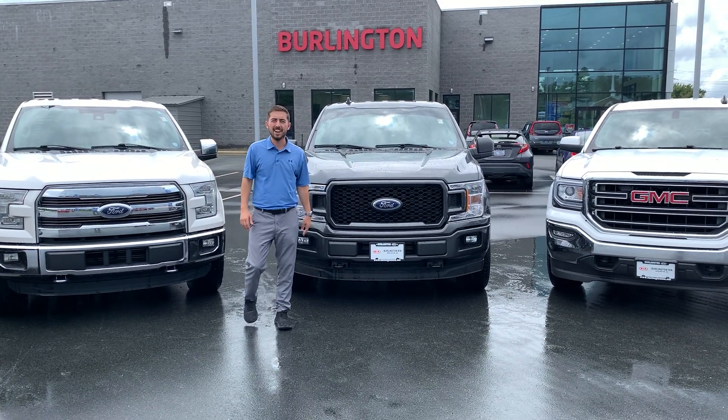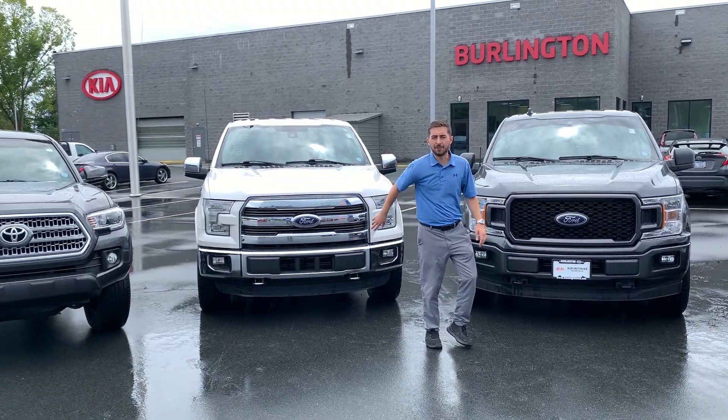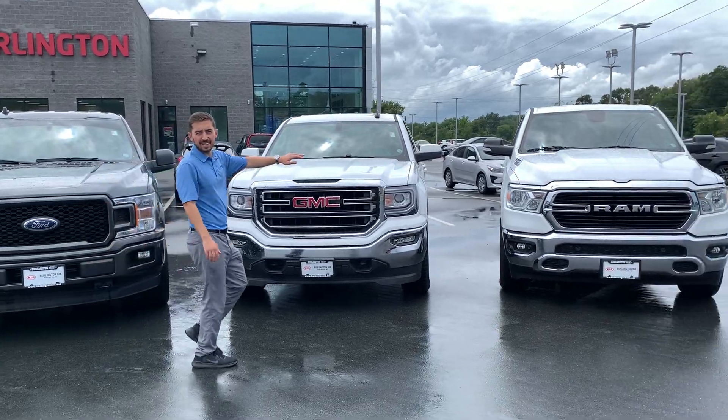Hey guys, it's Spencer here at Burlington Kia. We've got a great selection of pre-owned pickup trucks right now. I've got a few lined up here behind me that I wanted to show you. We'll start on this end.